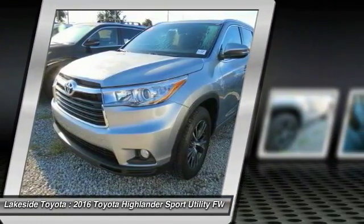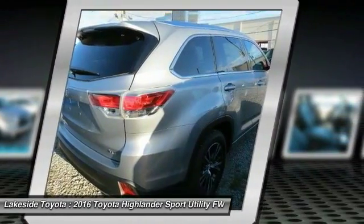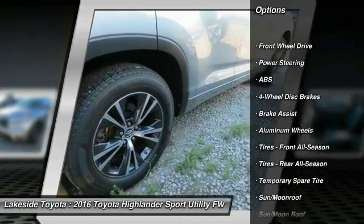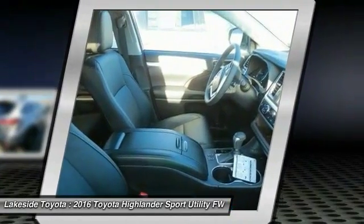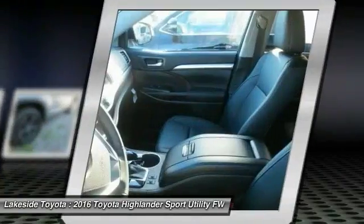A 2010 top safety pick, the Highlander is where substance meets style. Here are some of this vehicle's great options: traction control, stability control, steering wheel audio controls, navigation system, keyless entry, power lift gate, anti-lock braking system, backup camera, Bluetooth, moonroof.